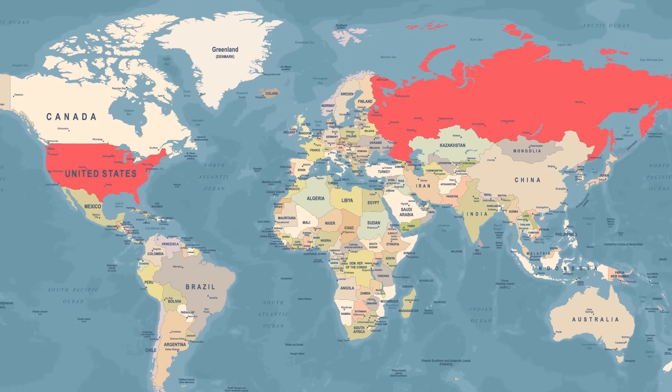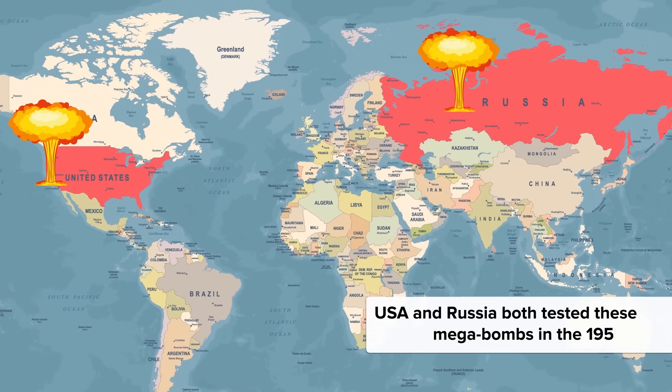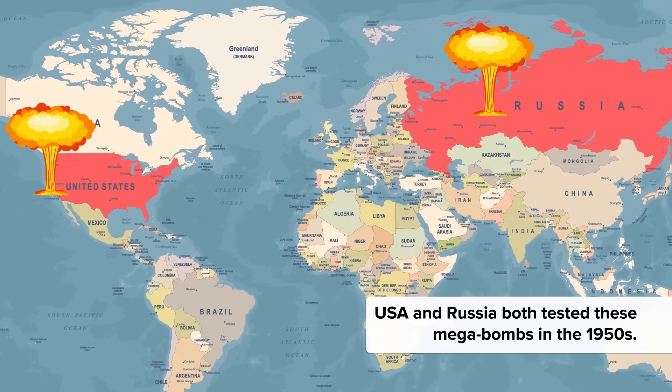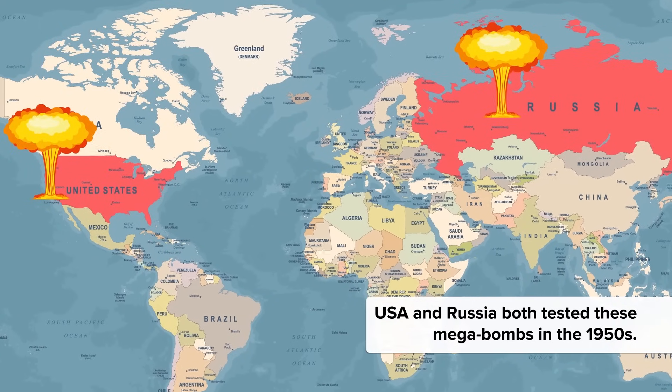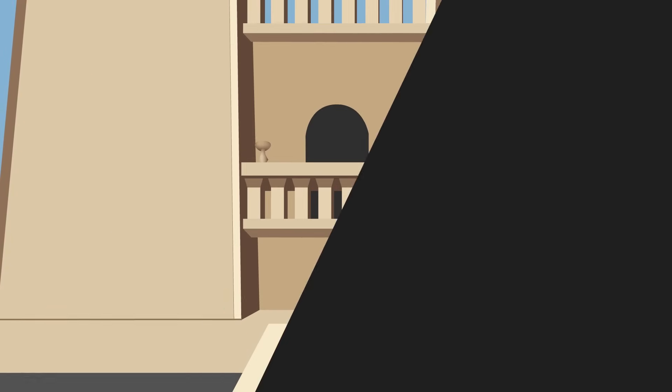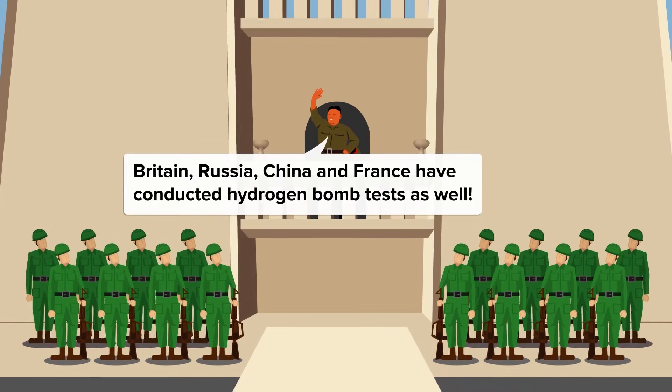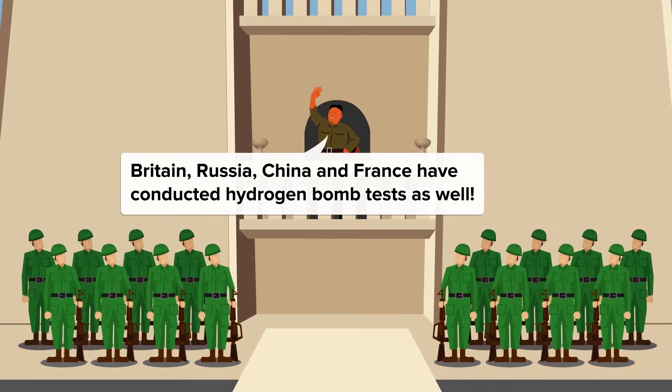Thankfully no one has dropped one of these on people, but the USA and Russia both tested these mega-bombs in the 1950s. This was shortly after two scientists in the US, Edward Teller and Stanislav Yulam, created it. It's also believed that Britain, Russia, China, and France have conducted hydrogen bomb tests, and the jury is still out on North Korea.